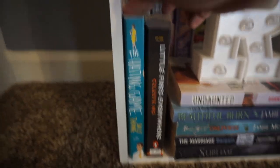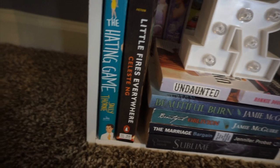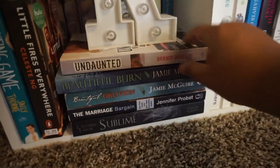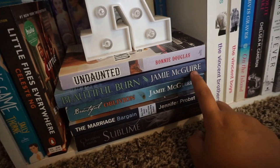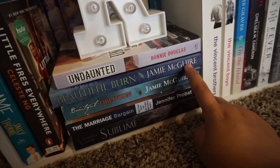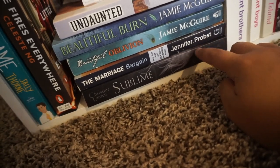Down here I have The Hating Game by Sally Thorne, which I just read this month and loved. Then Little Fires Everywhere by Celeste Ng — I'm supposed to be buddy reading this soon with my friend Evie but we just haven't gotten to it yet. Then I have Undaunted by Ronnie Douglas, and Beautiful Burn and Beautiful Oblivion by Jamie McGuire — I think the second and third books in the Beautiful Disaster series. I bought these two because they were super cheap at Second and Charles. And lastly The Marriage Bargain and Sublime by Christina Lauren, both from my May haul.